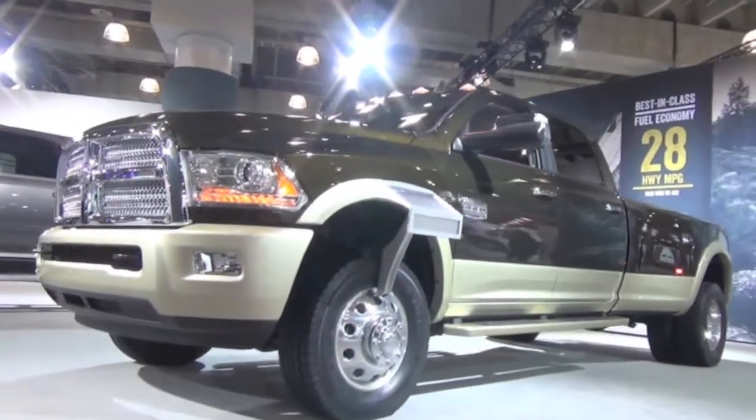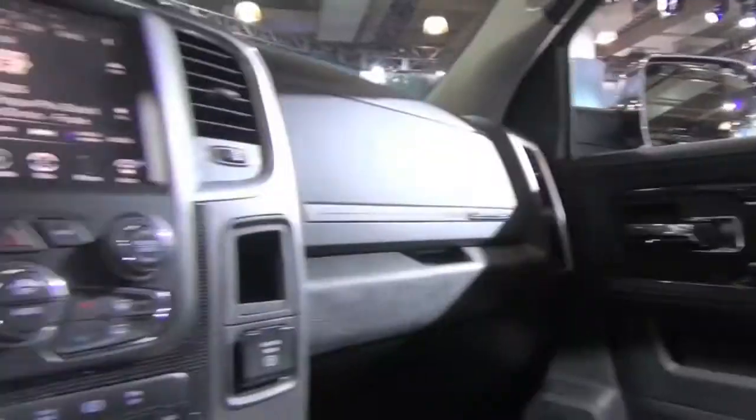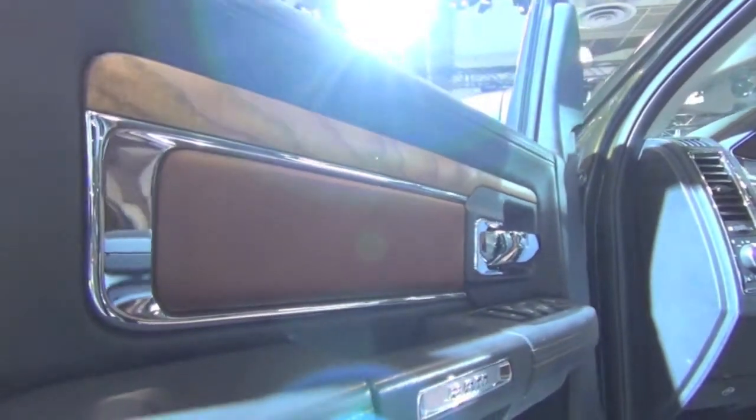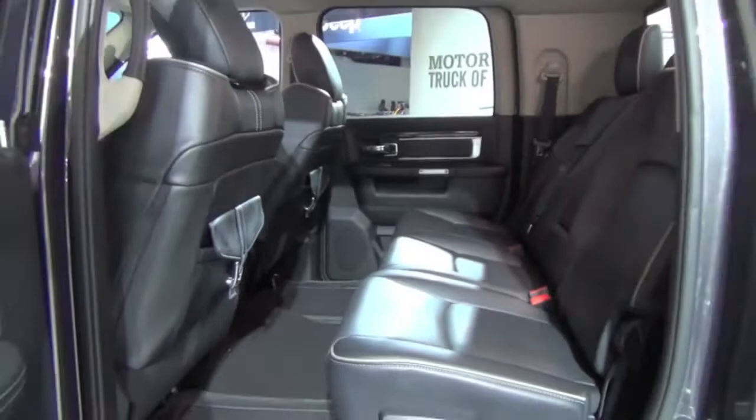What really stood out to me was how luxurious and tech-rich the top-of-the-line models were. Large, brilliant touchscreen displays, supple leather, real wood and chrome trim, and spacious comfort for days make Ram a wow in my book.